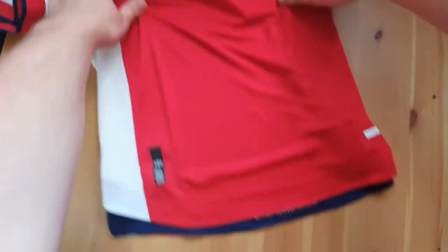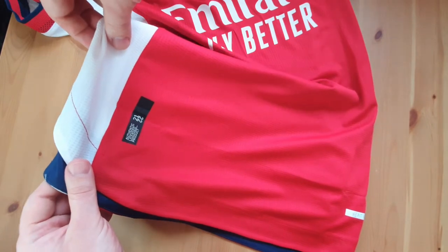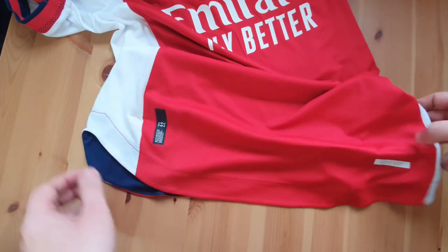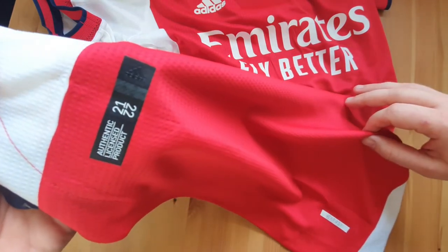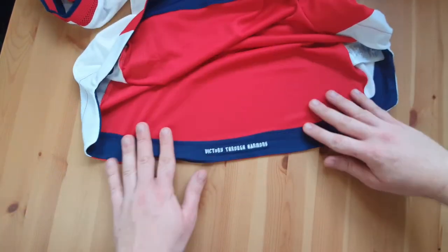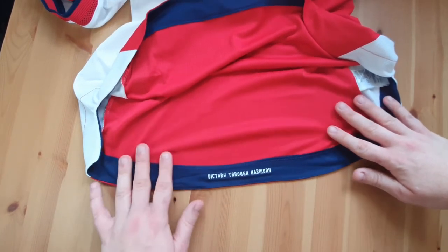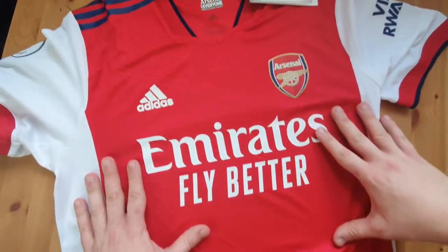Which means I got someone on the back. Question is, can you guess who I got on the back? Let's find out. The authentic licensed product for the 21-22 season — some cool detail there. And one of my favourite parts of the shirt is the 'Victory through Harmony' — Victoria Concordia Crescent. The question is guys, who did I get on the back? Let's find out.